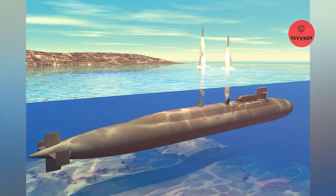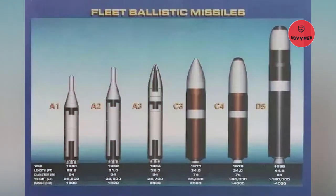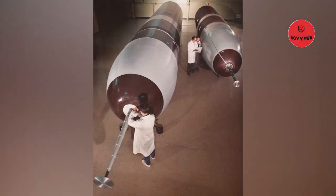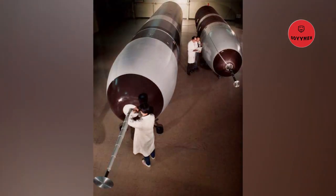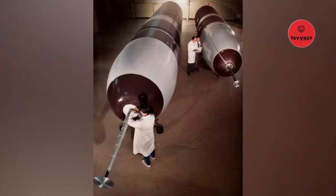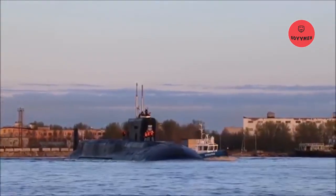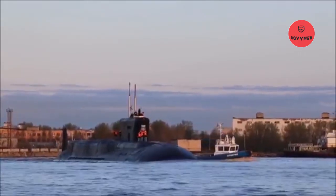These D5LE missiles will serve for the remaining life of the Ohio and Vanguard-class submarines, and will initially be carried over to the United States Columbia-class submarines and British successor submarines. The Ohio nuclear-powered submarine class includes 14 US Navy SSBN ballistic missile submarines and 4 SSGN cruise missile submarines. The Ohio-class submarine is also armed with four 533mm torpedo tubes with the MK118 digital torpedo control system.